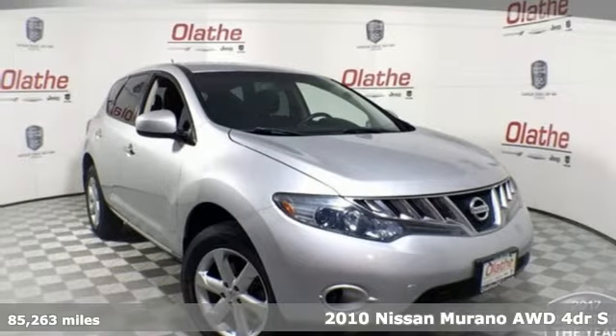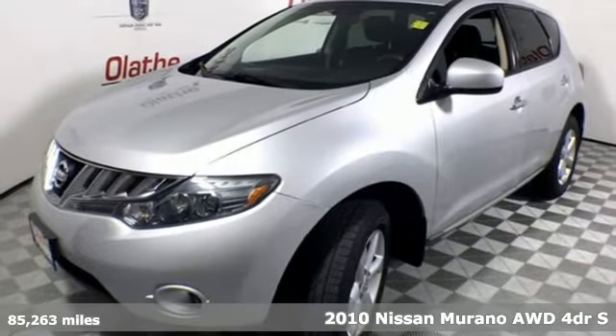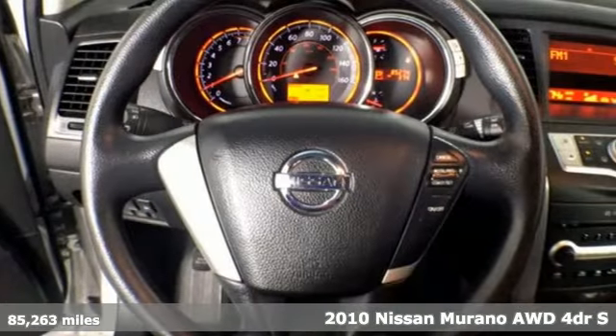It's a 2010 Nissan Murano. Elevate your drive to a new kind of social space. And with features like these, every drive is a pleasure.